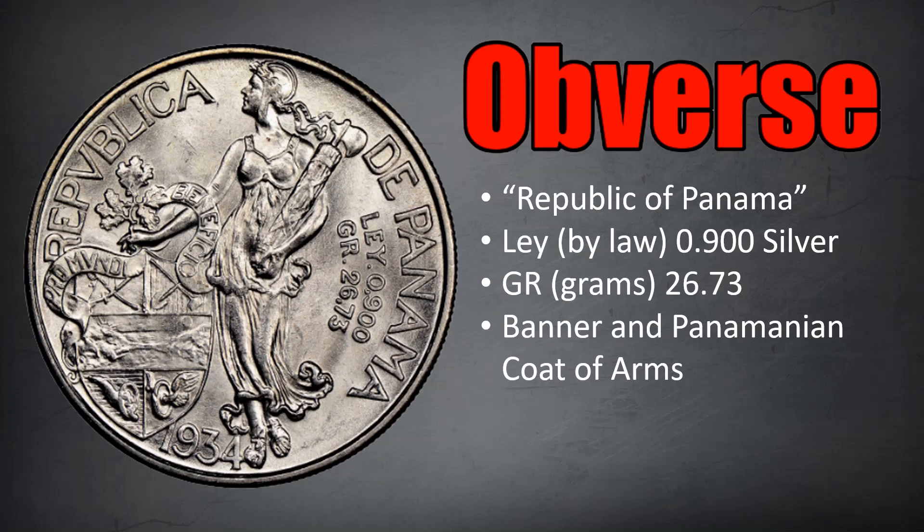The obverse, designed by Panamanian artist Roberto Lewis, features a female figure leaning on a Panamanian coat of arms with a bundle in one hand and an oak branch in the other. The phrase at the top stands for Republic of Panama. To the right of the female figure is the coin's silver fineness as Lei 0.900 — Lei means law, meaning by law the coin must have 90% fineness. The mass is defined as GR 26.73, that's in grams.